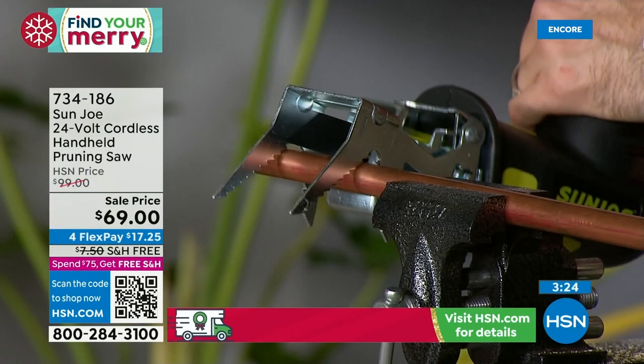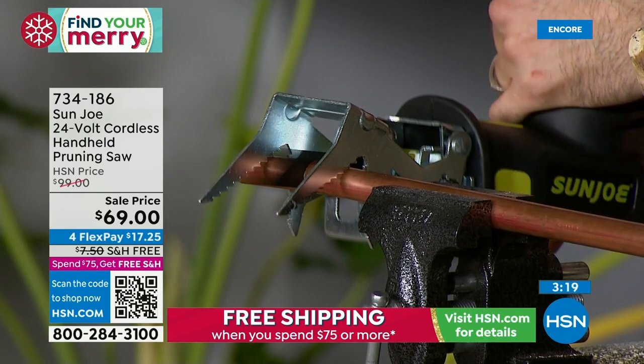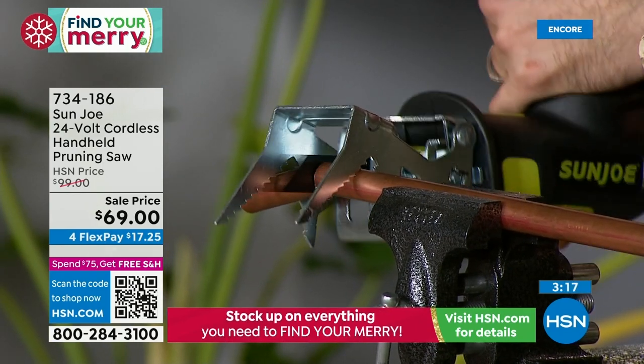The V-clamp is on. You just gently set it against the copper pipe. You don't have to rush it — just kind of gently go down and let the tool do the work for you. And boom — just that quick.